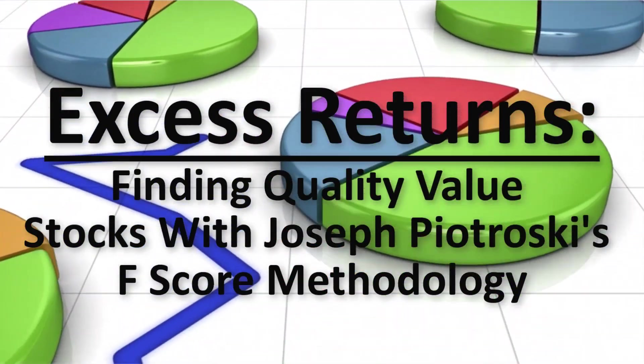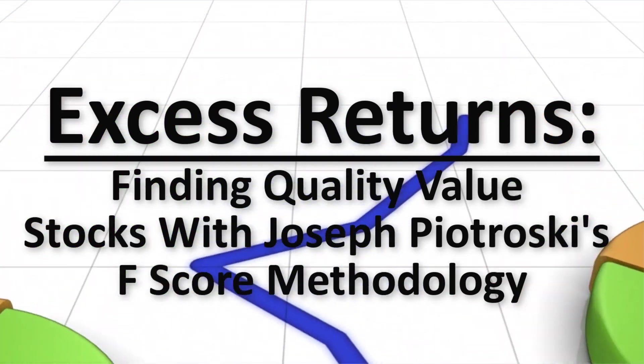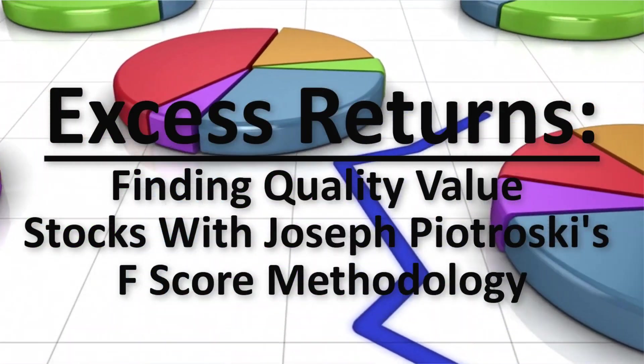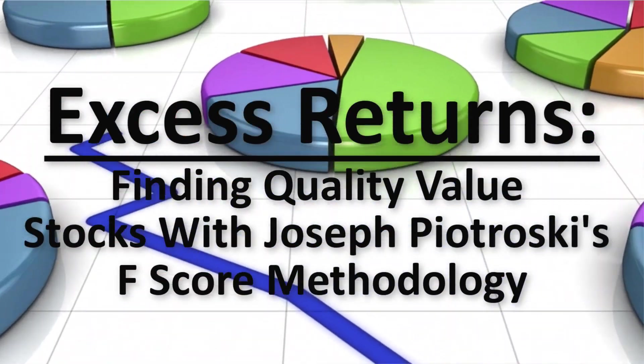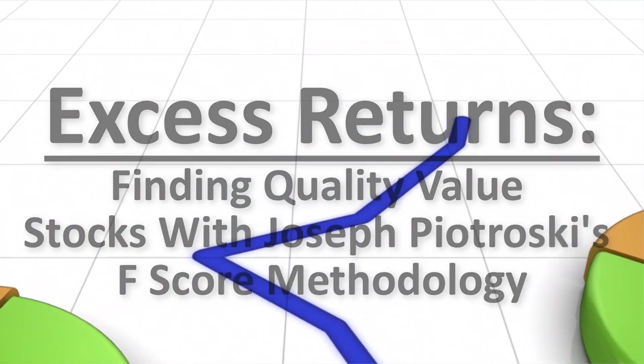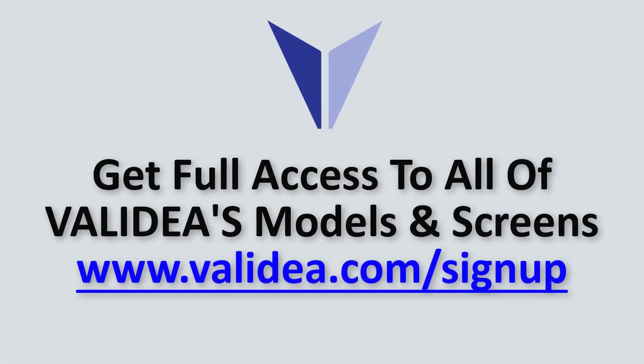This discussion focuses on the F-score, which separates value stocks that are seeing improvements in their business from those that are not. Investors looking for good value stocks can use the F-score in their analysis and filtering between good and bad value opportunities in the market. On Validia, we track a model based on the Piotrowski method and you can screen for stocks using the F-score, which we calculate on a daily basis on thousands of stocks.